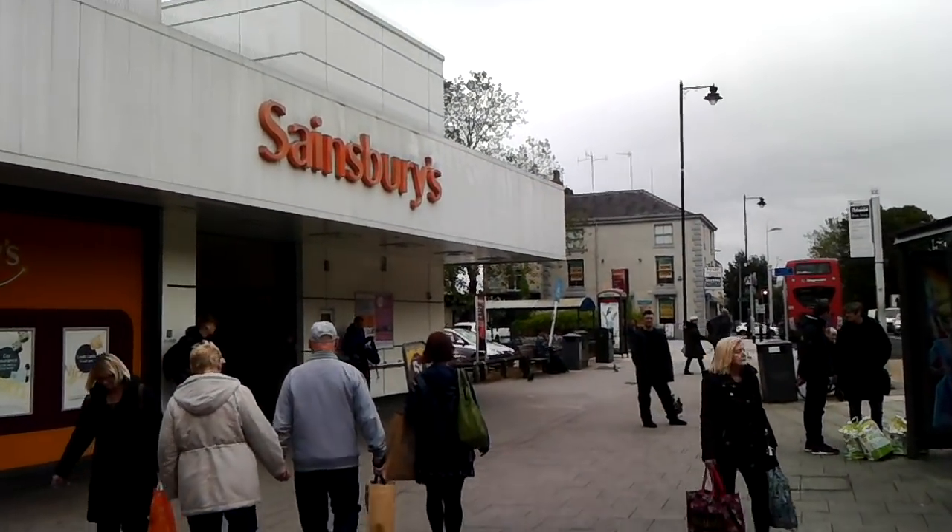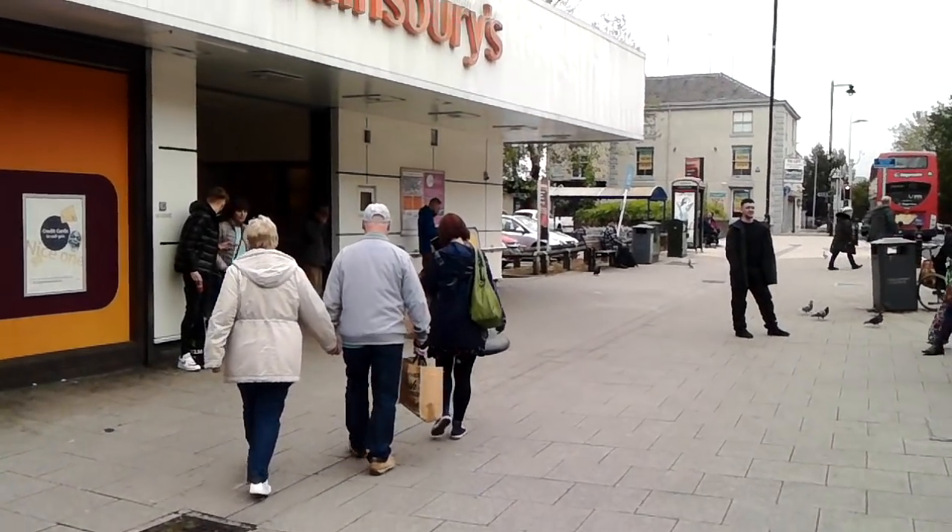Hi everyone, so we're going to pop into Sainsbury's and take a look and see what titles will come out for us this week.